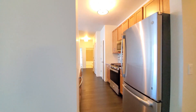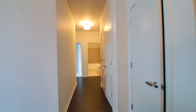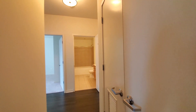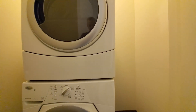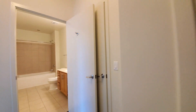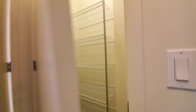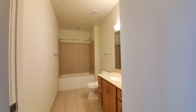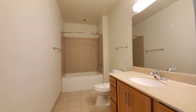Heading across the unit to the second and third bedrooms. There's a full-size stacked washer-dryer with space for some additional storage in the laundry room. Just past that, a walk-in closet and the second full bath, with finishes virtually identical to what you saw in the master.